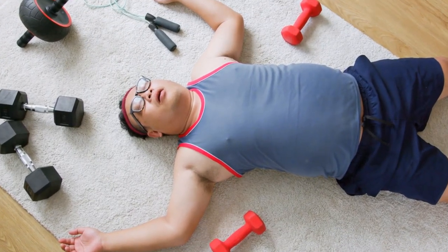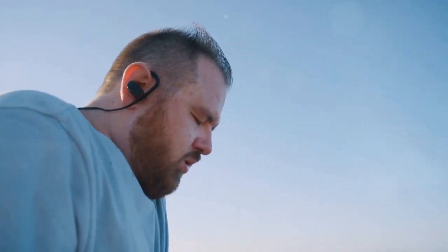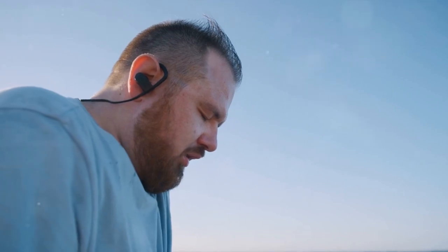Welcome to today's review on the Revival Tonic weight loss drops. For many Americans age 40 and above, the journey to better health and weight management is a top priority. Today we delve into a product that promises to support this journey.